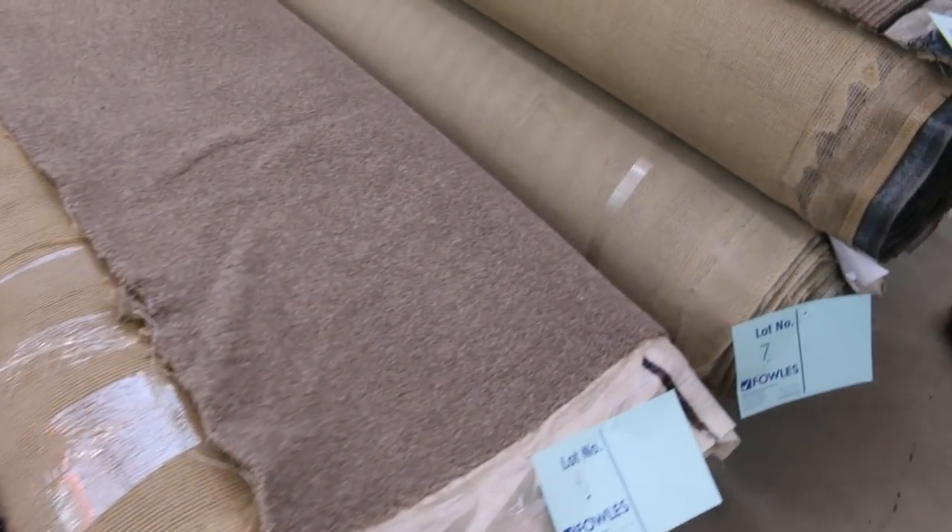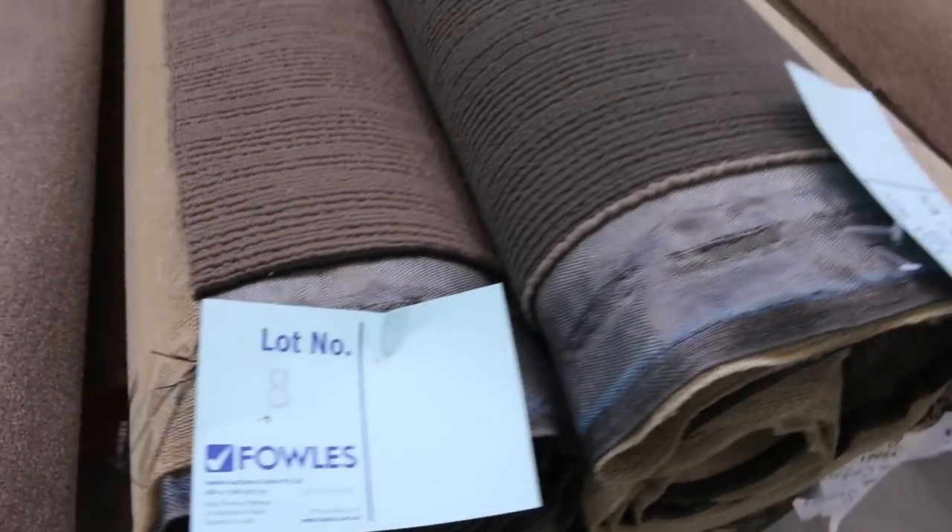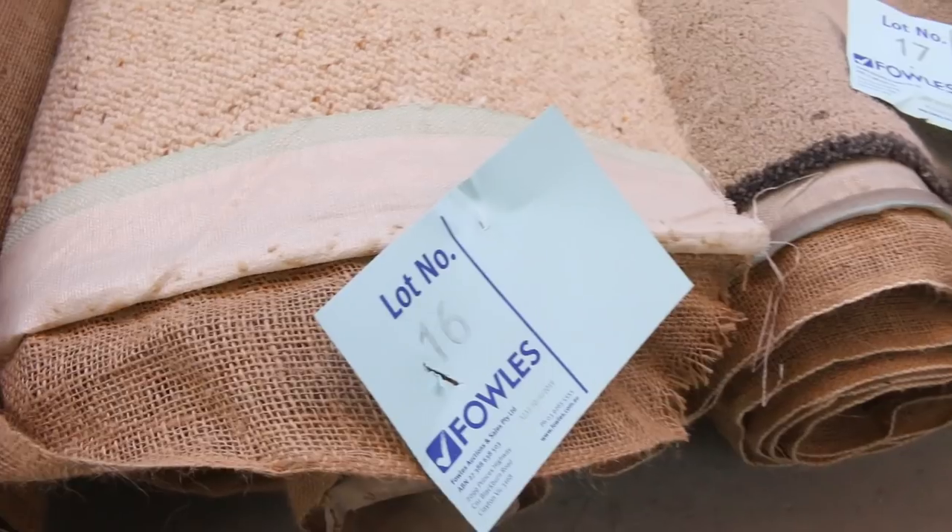Moving through, we've got plenty of loop piles — there's plush piles, there's wools, nylons, you name it, it's all there. Berber carpets also, lot number 16 — a nice 100% wool Berber carpet. That'll probably sell for around $20 to $25 to $30 a metre. Some really nice cheap carpets there.